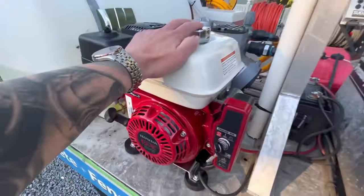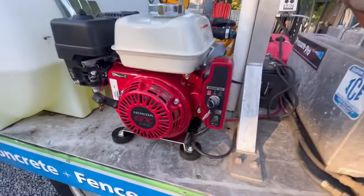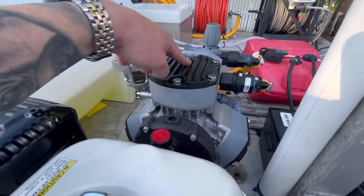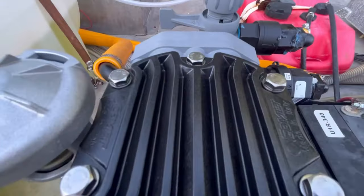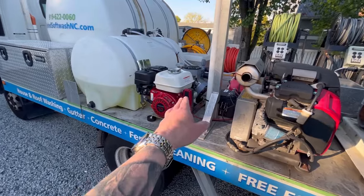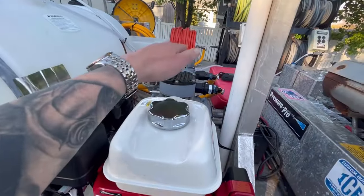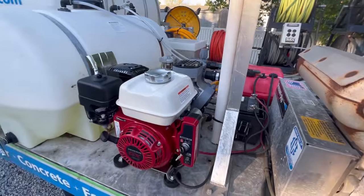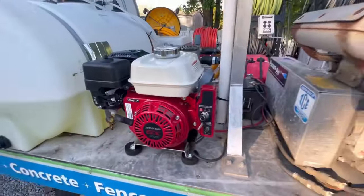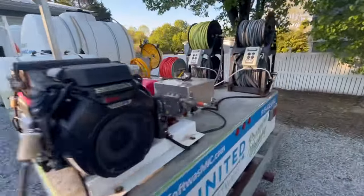Alright guys, y'all have been asking for it — here it is. Brand new, nice and shiny: Honda GX200 electric start with a Comet P40 pump. This is what you guys have been asking about for about two years, ever since I started making videos about the AR45 soft wash system. A lot of people love this pump — I just couldn't speak to it because I had no experience with it. So we got one now. Big shout out to Industrial Cleaning Equipment for doing the install — they bolted it right down to the truck.